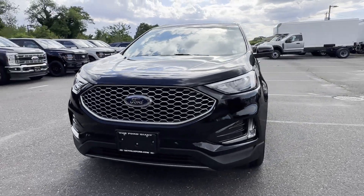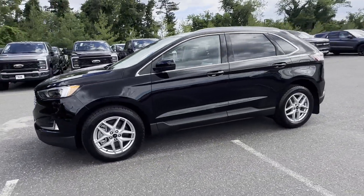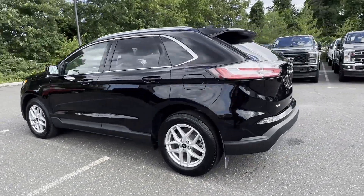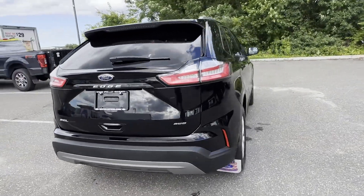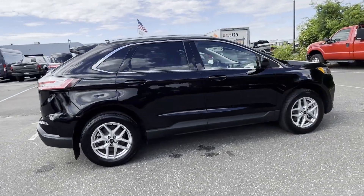2024 Ford Edge with less than 6,000 miles on the odometer. This SUV offers space as well as power and performance. It checks off in-demand features which offer more convenience, such as cross-traffic alert, lane keeping assist, backup camera.